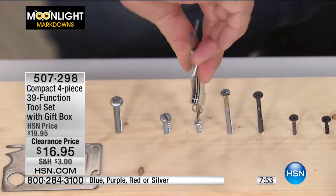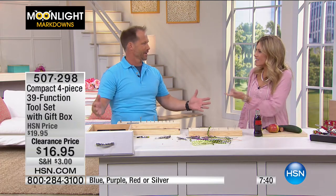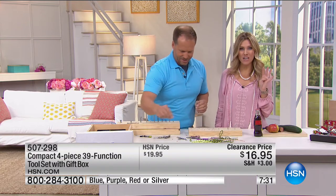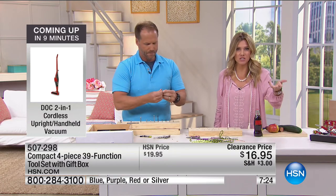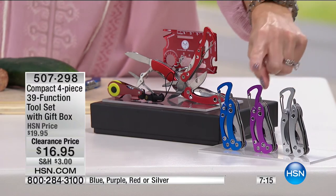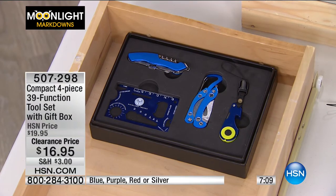You have your choice of color: red, blue, purple, or silver. You get four individual multi-tool sets that configure to 39 tools total, all gift-boxed. It's $16.95. Maybe it's a gift for dad, a barbecue hostess gift, or a groomsman gift. You could even get items engraved — this is stainless steel and durable. It's fun, easy, and you don't have to stress about it.